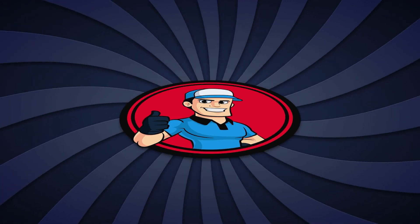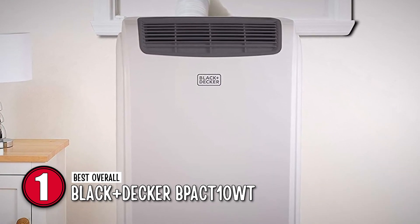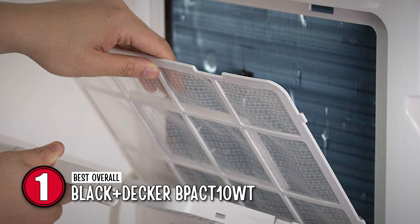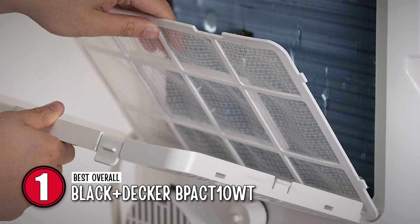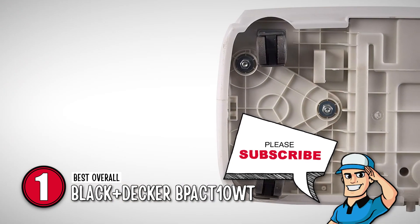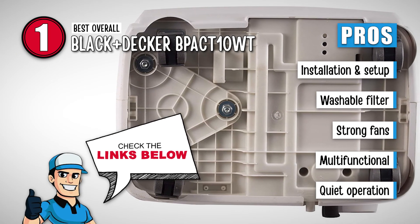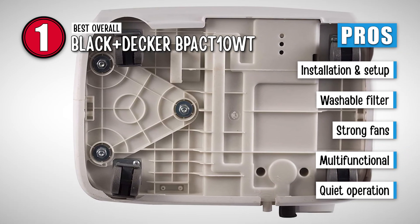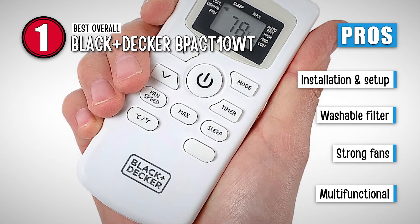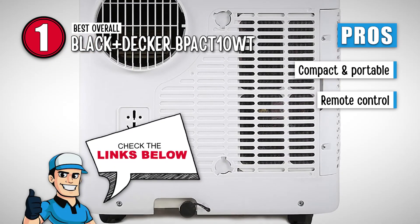Finally, the moment you've all been waiting for — our best overall windowless AC, the Black & Decker BPAC-T10WT. Its vertical motion design builds steady airflow, keeping room temperatures consistent over time. A slide-out filter comes in handy as it can be easily cleaned and reused. With four wheels, movement of the unit is made easier. Some of its best features are easy installation and setup, a reusable washable filter, strong fans for fast cooling effect, multifunctional capability to dehumidify as well as cool, quiet operation at 75 decibels on high setting, and it's compact, portable, suitable for small rooms, with a remote control to operate from anywhere in the room.